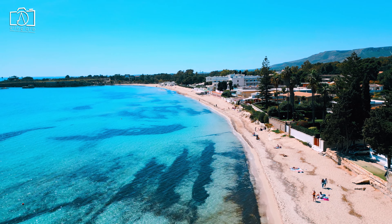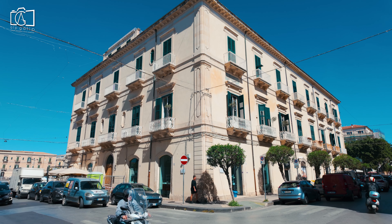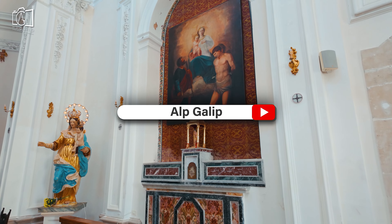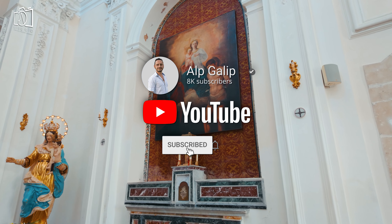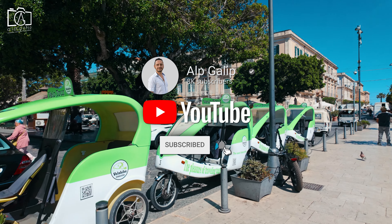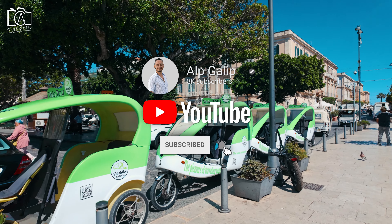Thanks for joining me on this journey through the top things to do in Syracuse, Sicily. If you enjoyed the video, don't forget to like, comment, and share, and make sure to subscribe to my channel for more travel tips and insights. For more adventures across Sicily, check out the Italy Travel Series playlist.